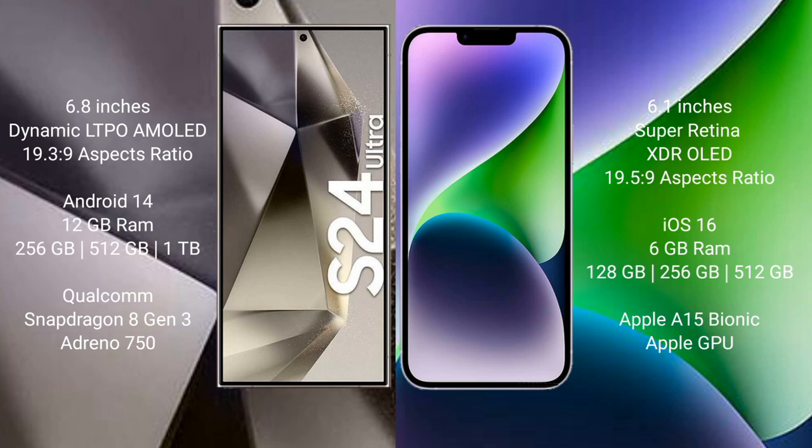The Samsung Galaxy S24 Ultra runs on the Android 14 operating system. The iPhone 14 runs on the iOS 16 operating system.